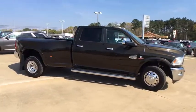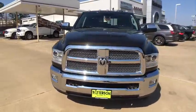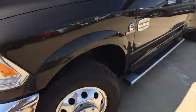Front floor mats, ABS four-wheel, four-wheel disc brakes, cruise control, premium sound system, universal garage door opener, AM-FM stereo radio, auto-off headlights.